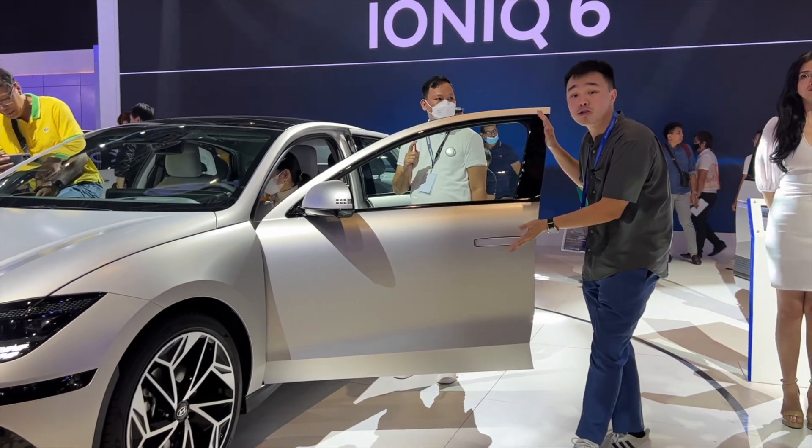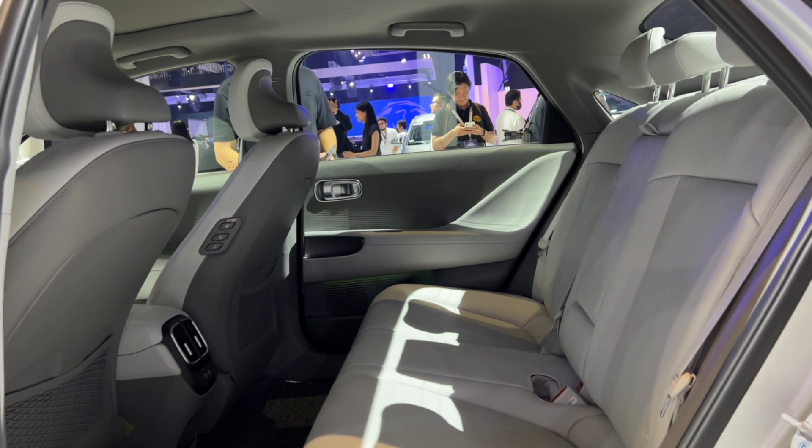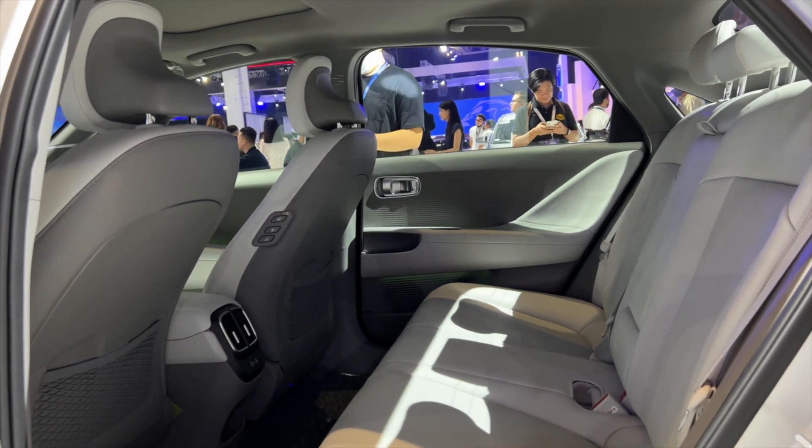Your door handles are also popped out. And remember, this is still a full five-seater for anyone looking for a family car.